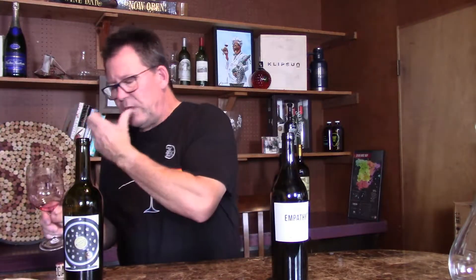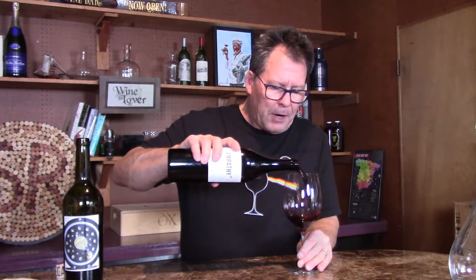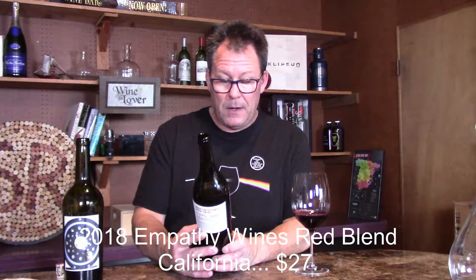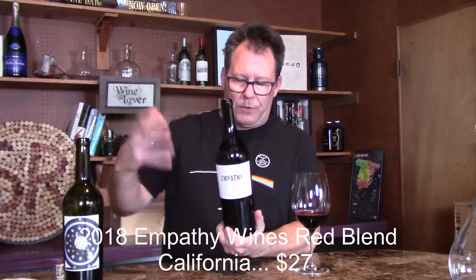Now Gary Vaynerchuk has been in the wine business since his early years — his dad started Wine Library, a discount liquor store. So he knows what it's all about. This is the 2018 Empathy Red Blend, California. When it says California they can source fruit from anywhere in the state. They're based out of Napa — produced and bottled by Empathy Wines, 14.9% alcohol.